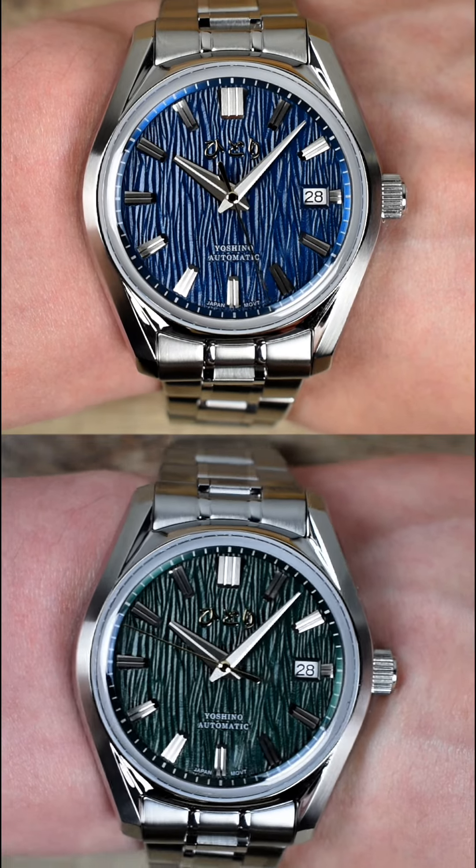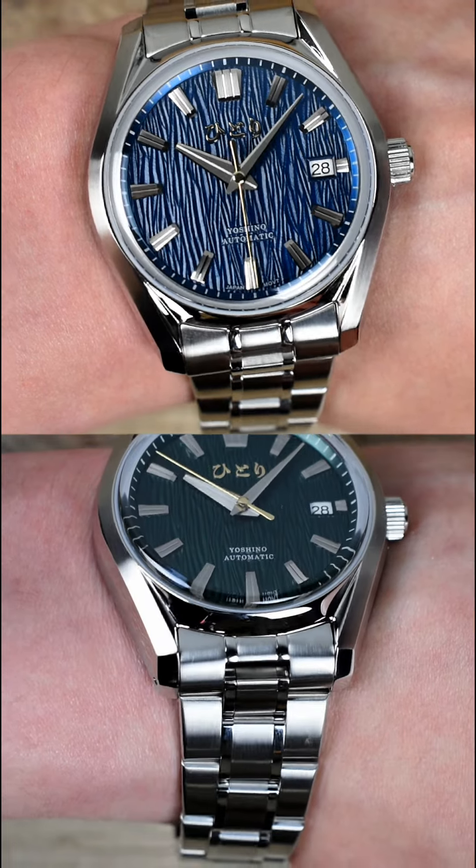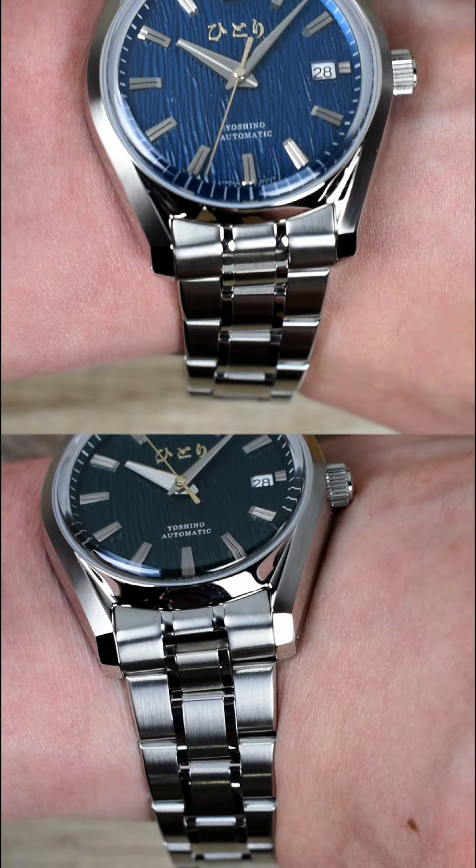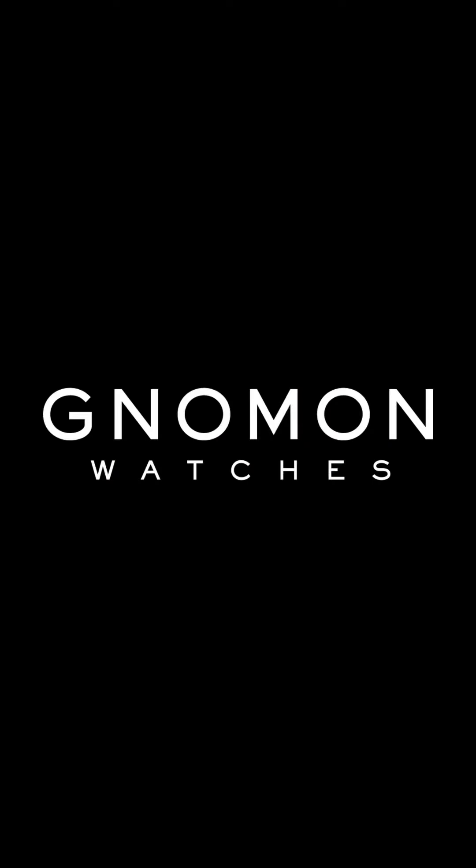Limited to just 100 pieces per colorway, the Somei Yoshino combines art, heritage, and precision. Don't miss your chance to own this piece of Japanese craftsmanship.